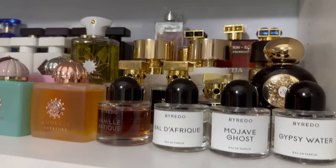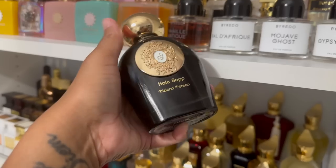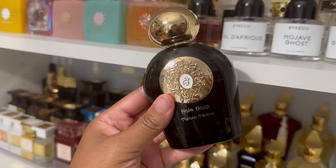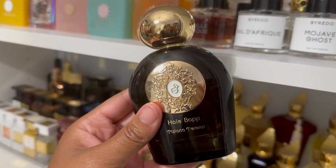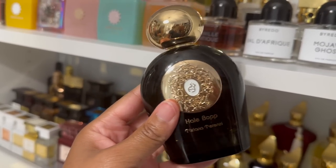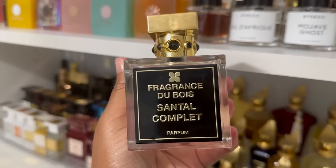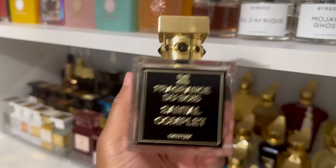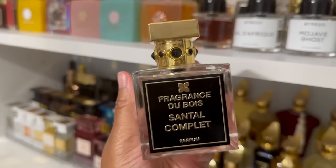This is the section I'm in for today. I was thinking about wearing Haleboet from Tiziana Terenzi — it's a heavy scent and I've been wanting to wear it — but I decided against it because my son is coming back and we're probably going to go outside for some bike riding. Instead, I decided to go for Santal Compley from Fragrance Du Bois. I love this fragrance. It's a sandalwood coconut scent, perfect for warm weather. It doesn't have the best projection or longevity, but it continues to get better the longer I've had it.